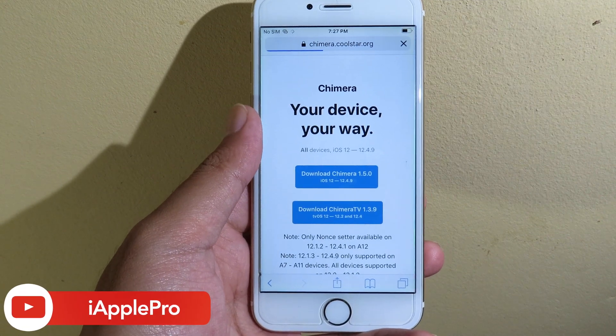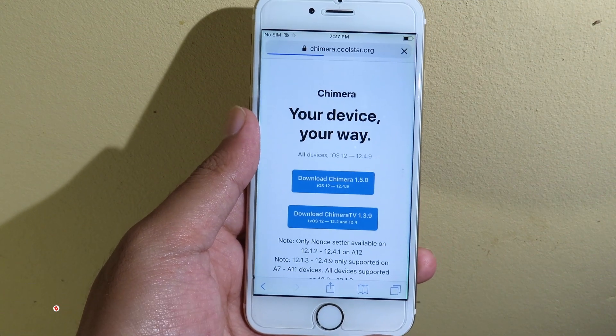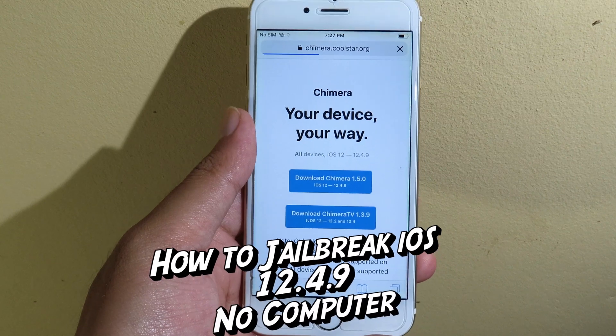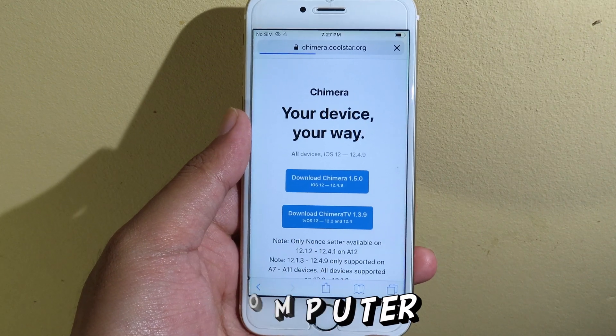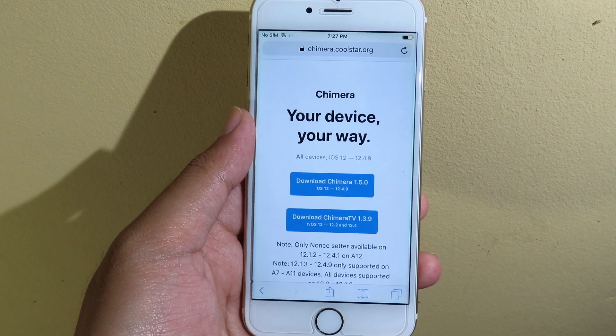This is what we have been waiting for. Finally, you can jailbreak your iPhone on iOS 12.4.9, on your iPhone 6, 6 Plus, and the iPhone 5s, and you can jailbreak using Chimera.